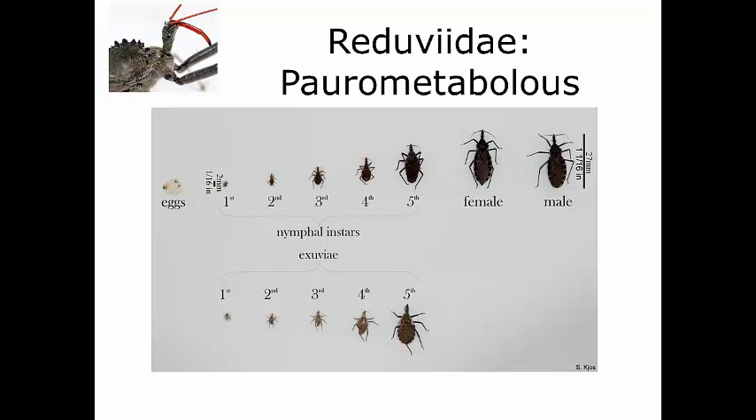Both sexes and all stages require blood to develop — everybody needs to feed. Females blood feed and then mate, producing 10 to 30 eggs between blood meals and laying one to two eggs per day until ready to feed and mate again. The entire life cycle from egg through ovipositing adult can take as little as a few months, but most often takes one to two years, depending on blood meal availability, time finding new prey, and temperature variability.